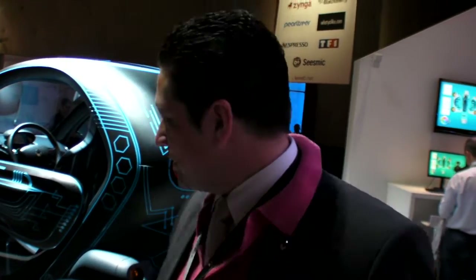We're at Low Web 2010. This is the Renault Twizy.